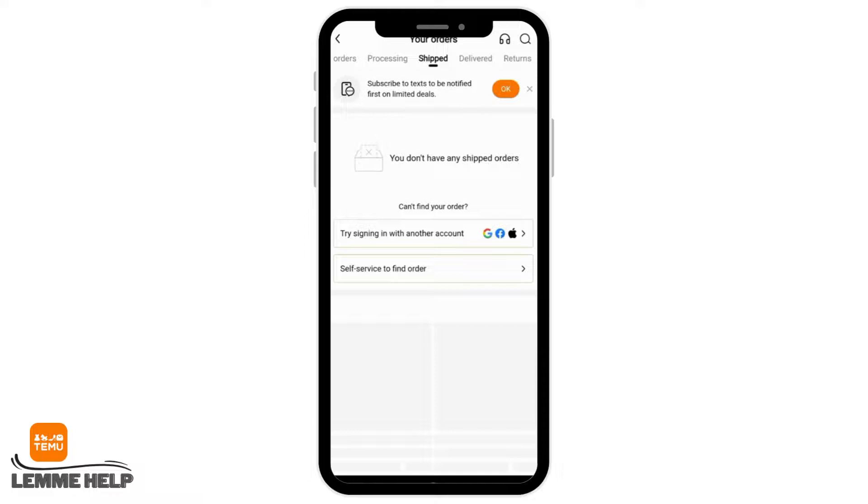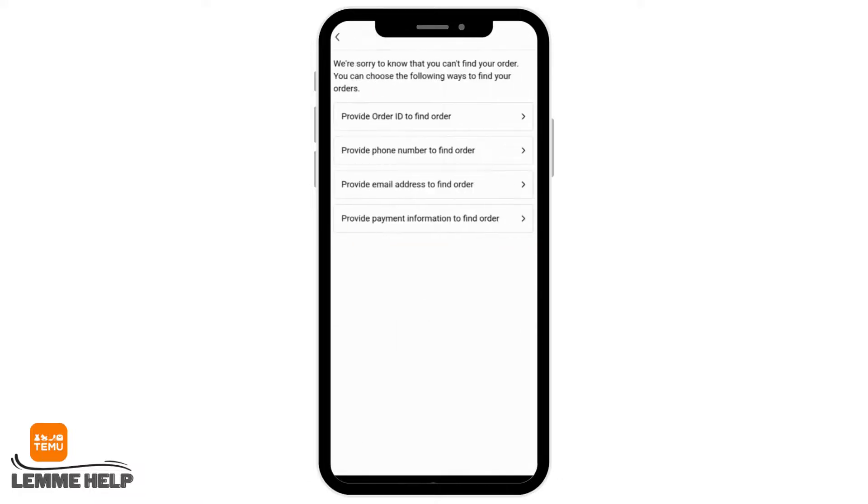Now if you want to check your delivery updates, you can go to the shipped section and then tap on self-service to find your order.